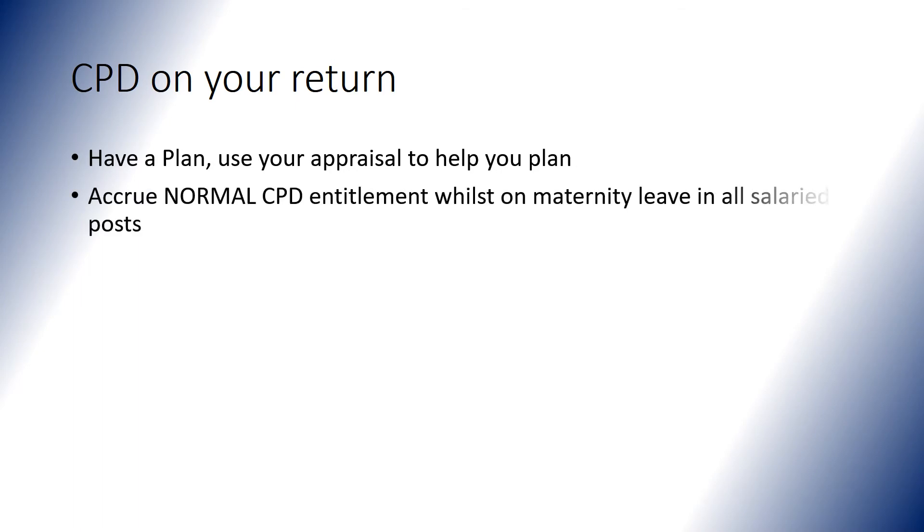So what does that mean in practice in terms of your CPD, how much you do and how you do it? Try to have a plan and use your appraisal to help you plan. Remember that you accrue your normal CPD entitlement whilst on maternity leave in any salaried post. Also remember that there are the 10 KIT days — keeping in touch days — or if you're taking shared parental leave, the split days, and you can use these to come into work and do some refresher activities or CPD.